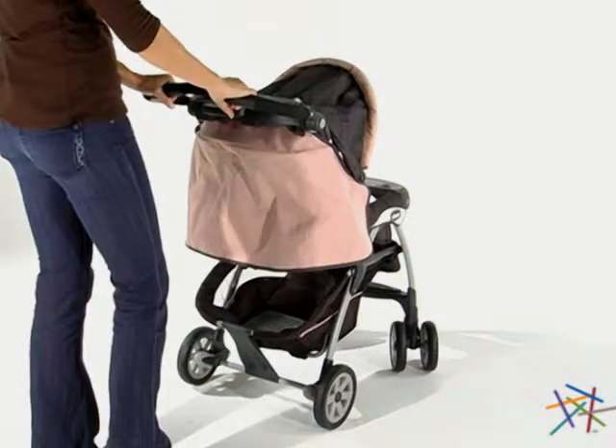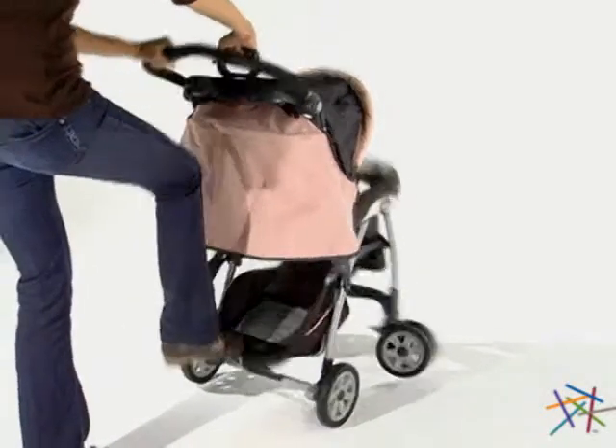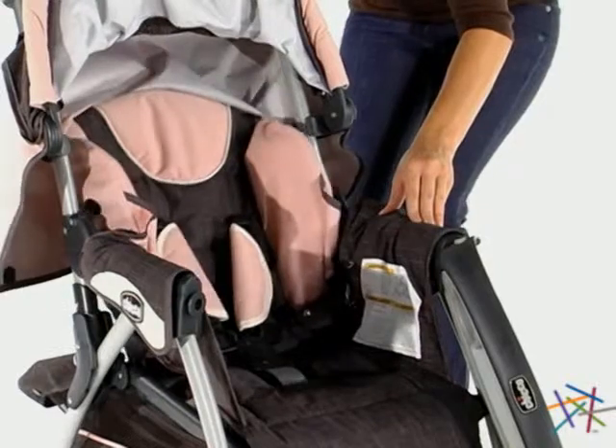The Cortina is made of lightweight aluminum and features an easy one-hand folding system. A really unique feature of the stroller is the memory recline system. When the stroller is folded, the seat stays in place, which means less adjusting for you.